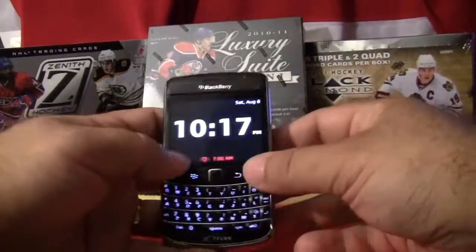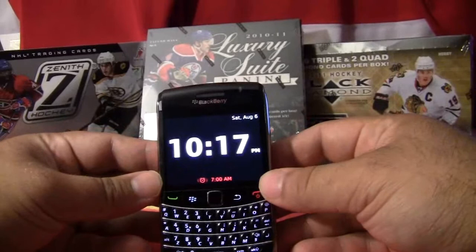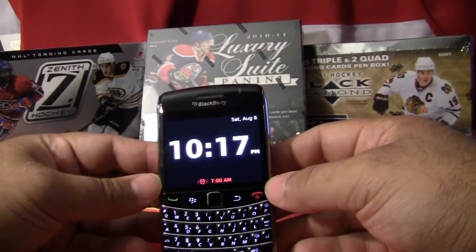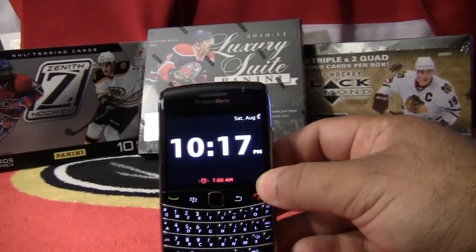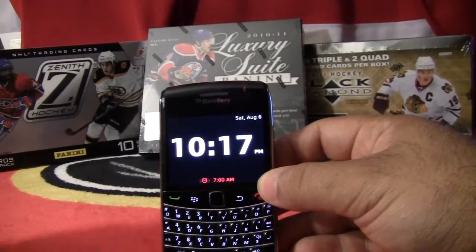Just to confirm the time: it is 10:17 PM, Saturday, August 6. We will be opening up the first box — the Panini Luxury Suite.